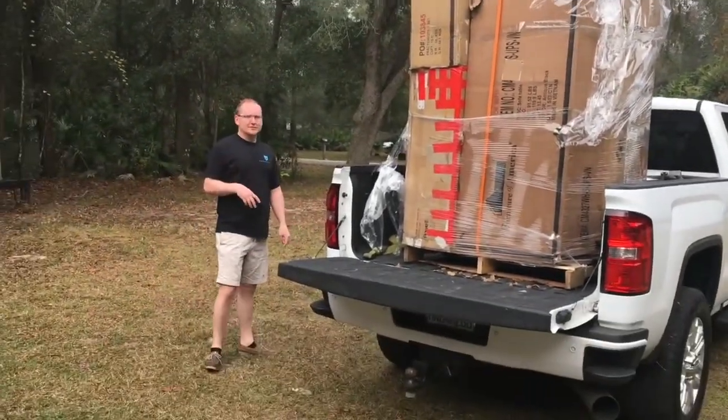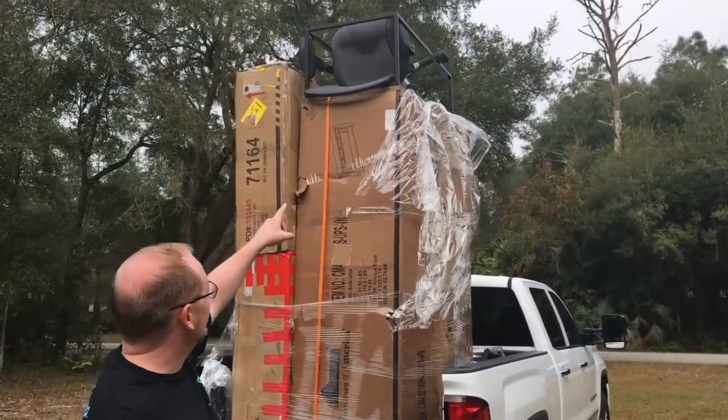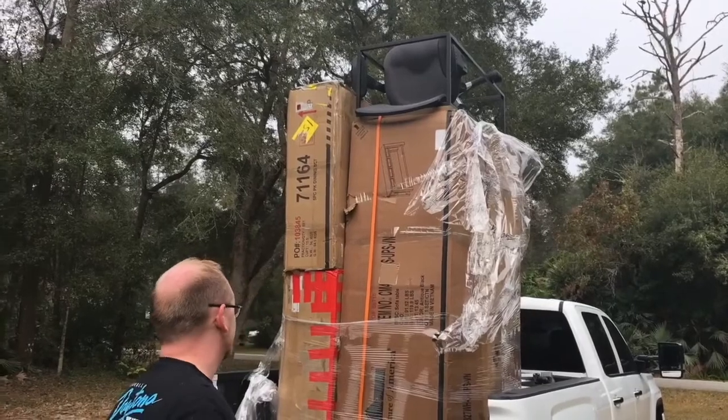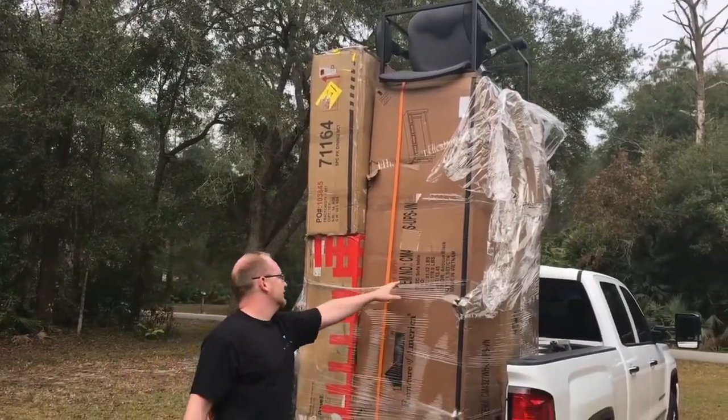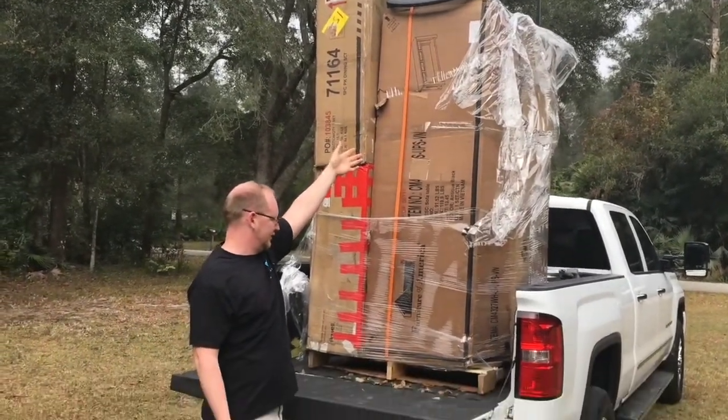We have no idea really what's on it other than what we can see. There's a coffee table on top, an office chair. This is some sort of sofa table — a credenza. I looked this up — new, if it's in good shape, it's like $500.